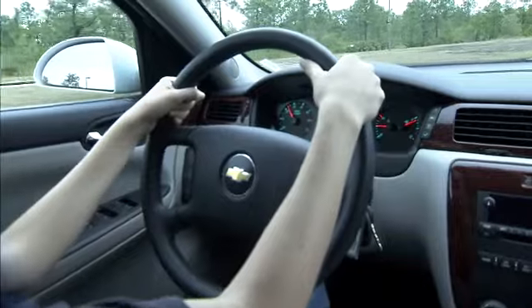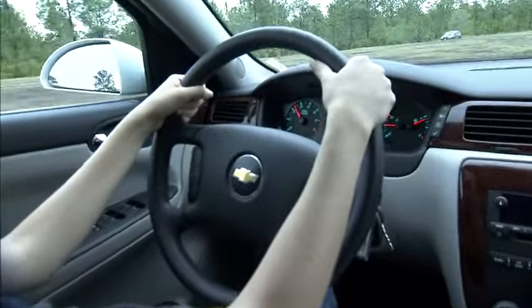But as soon as you get above 40 miles an hour, aerodynamic drag becomes predominant. And under those conditions, you want to close your windows and run your air conditioning.